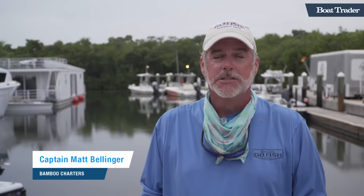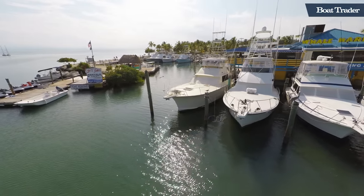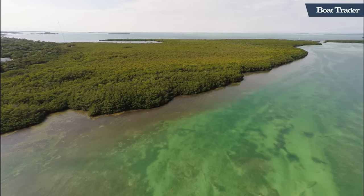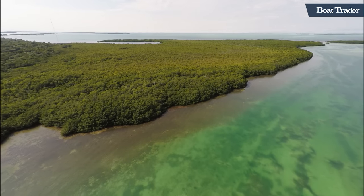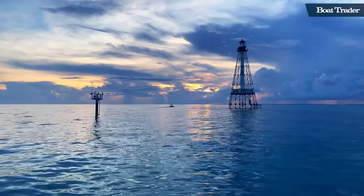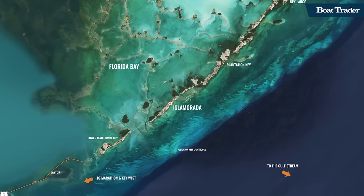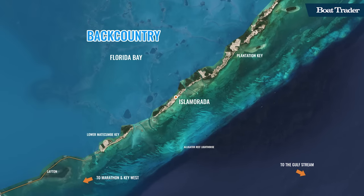The great thing about this place is it's four islands — pretty much a bedroom community with great dining, destination stays, and the fishing. On any given day, you can fish either side of the island and go for species in one day that you can't do anywhere else. It's the sport fish capital of the world, but I think it's the waterman's capital of the world. From going out to Alligator Lighthouse in that incredible blue water, to the vast assortment of fish on both sides of the island — it can all be done conveniently in one boat in one day.